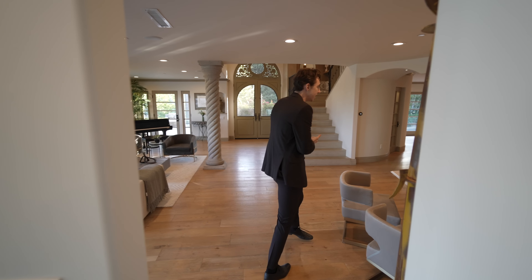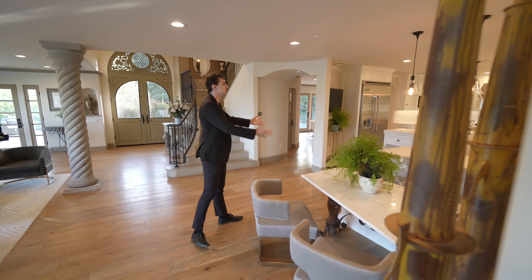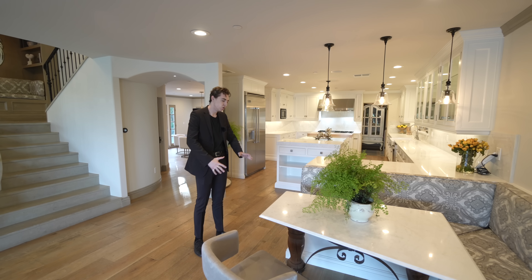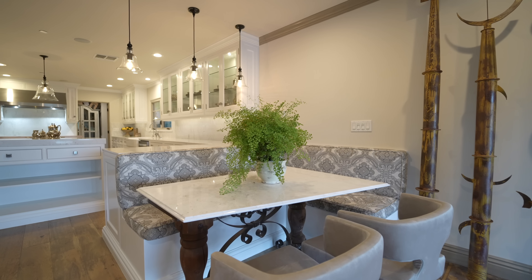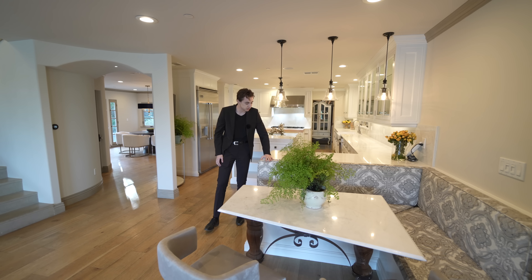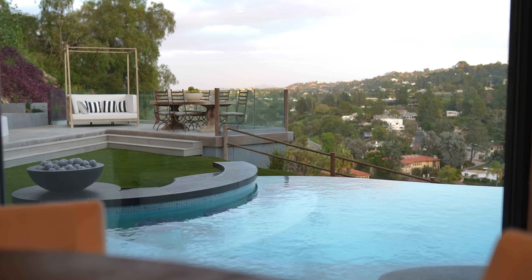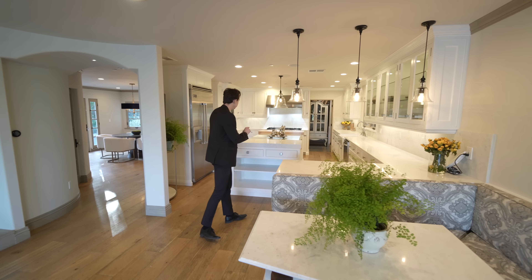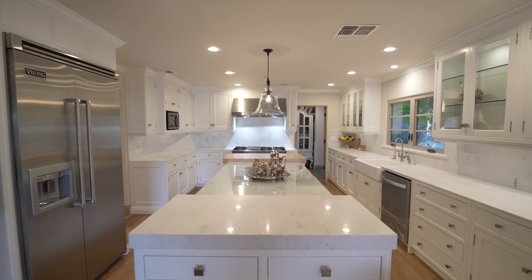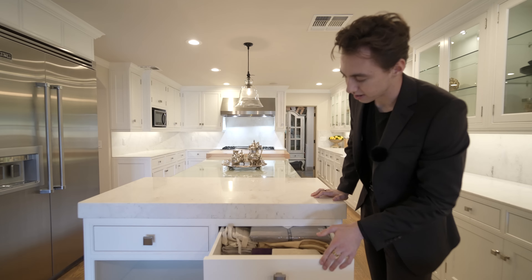Over here on the right-hand side, this space leads us into the kitchen area. But before we talk about the interior of that kitchen, we have this built-in breakfast nook seating space — you can sit about five to six people in here. Comfortable lounge seating, looking out to the gorgeous views. Continuing our tour through this side of the kitchen, you can see we've got your oversized center island with tons of custom cabinetry throughout.